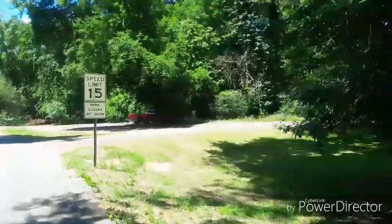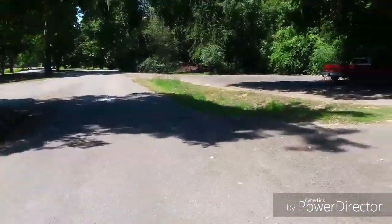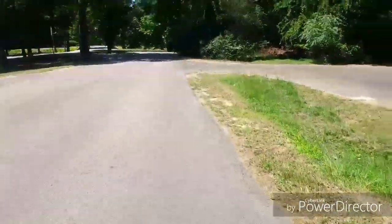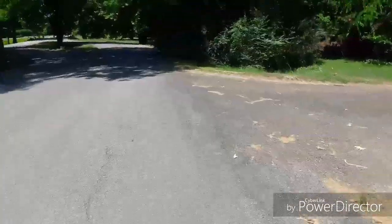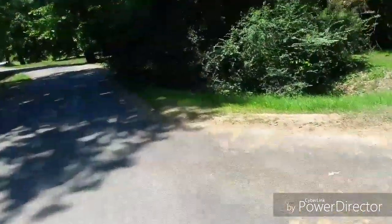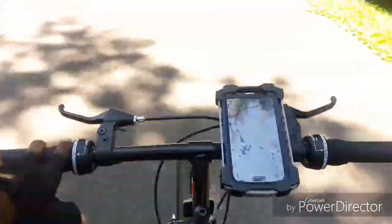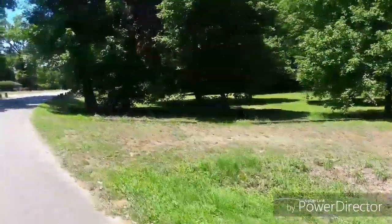A lot of people just like to come out here and sit in their cars and chill. I like to ride back here when it's freaking 95 — like it is now, 97. This is doable. I mean, I think it's tolerable. Why would you not want to come back this way?